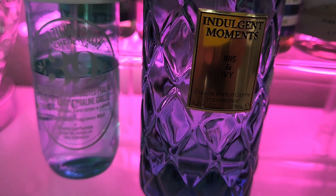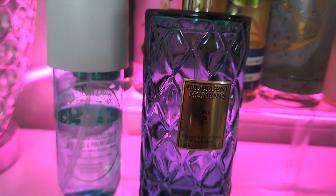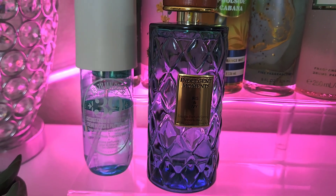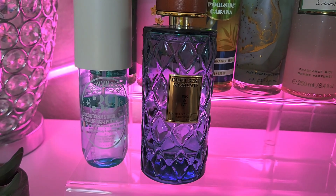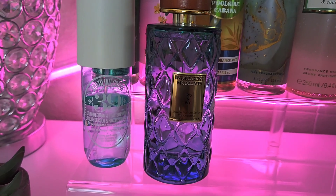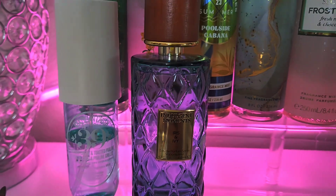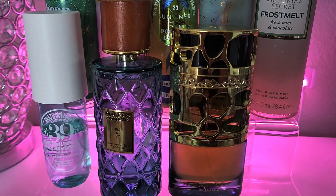This beautiful green goodie I picked up from TJ Maxx — it's by Indulgent Moments and it's called Iris and Ivy. It smells so good! Don't sleep on Indulgent Moments at TJ Maxx. I hate that I didn't get the whole collection — I only got this one and I think it's a Pear Tonka. I love these; they are so beautiful alone or for layering, and they were only like $14. If you see these, you better grab one!